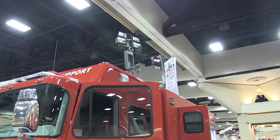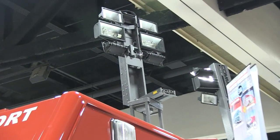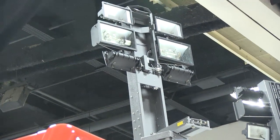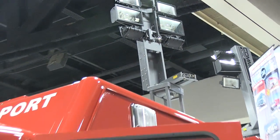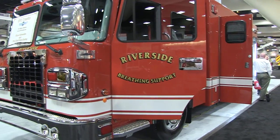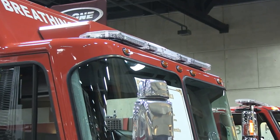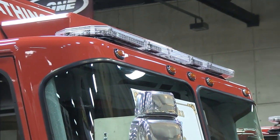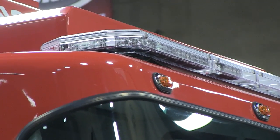This is a telescoping scene light made by SuperVac, which is a product also carried on SirenNet. You can check out the website with respect to SuperVac product on SirenNet. This happened to be on a Riverside piece of apparatus. And again, this is a Code 3 light bar mounted on the roof of this particular apparatus as well.